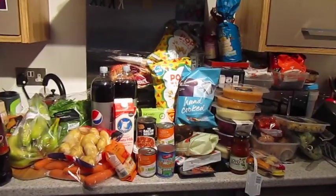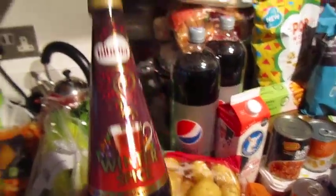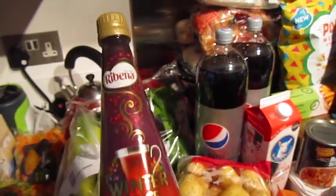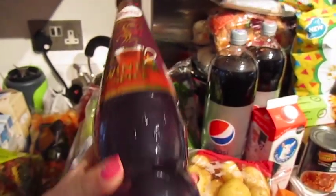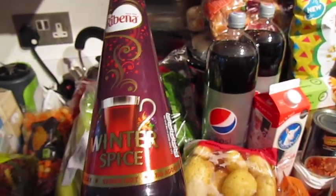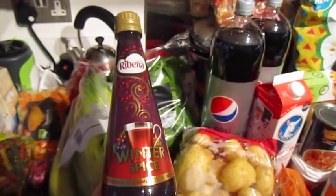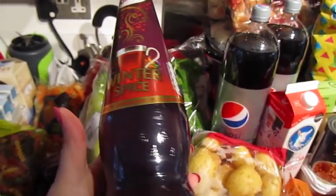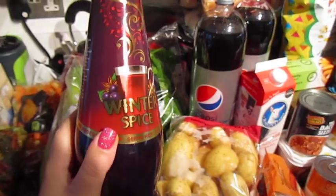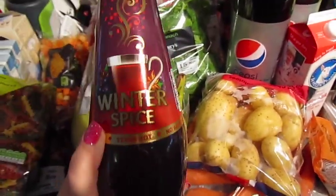I picked up some Ribena Winter Spice. I tried this at my mum's house on Thursday — we were having it with hot water so it was like hot Ribena but Winter Spice. Oh, this is so yummy. I can see myself stocking up on this because I think it's only out for Christmas — it's limited edition. So I might have to stock up on this.